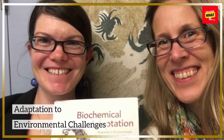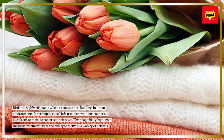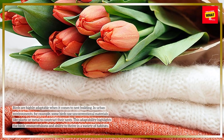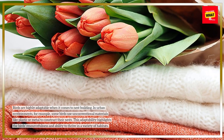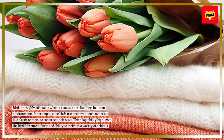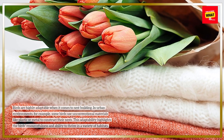Adaptation to environmental challenges. Birds are highly adaptable when it comes to nest building. In urban environments, for example, some birds use unconventional materials like plastic or metal to construct their nests. This adaptability highlights the bird's resourcefulness and ability to thrive in a variety of habitats.